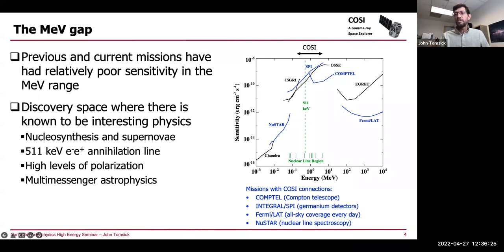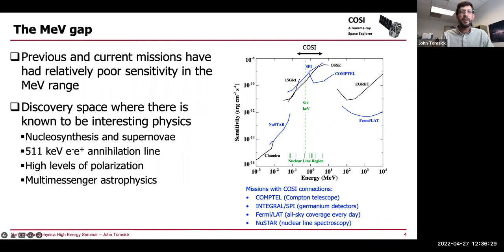I'm going to introduce COSI by talking about missions that have some similarities. CompTEL is a Compton telescope, like COSI. The SPI instrument on the INTEGRAL satellite uses germanium detectors, like COSI. Fermi-LAT gets all-sky coverage every day — in fact every three hours — and the all-sky coverage is like COSI. NuSTAR studies nuclear lines like COSI does. CompTEL flew in the 90s in the 0.8 to 30 MeV band. SPI has similar bandpass to COSI and very good energy resolution from germanium. Fermi-LAT is much higher energy but has a large field of view. NuSTAR operates from 3–79 keV and does nuclear-line spectroscopy. COSI is planned for launch in 2025.